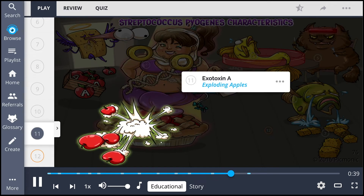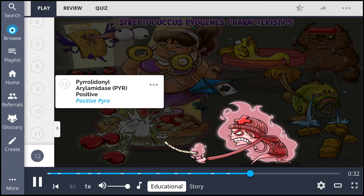Additionally, this bacterium produces exotoxin A, which is a pyrogenic exotoxin, represented by the exploding apples. This organism is also easily identified via testing because it is pyrrolidonyl arylamidase, or PYR, positive, shown as the positive pyro.